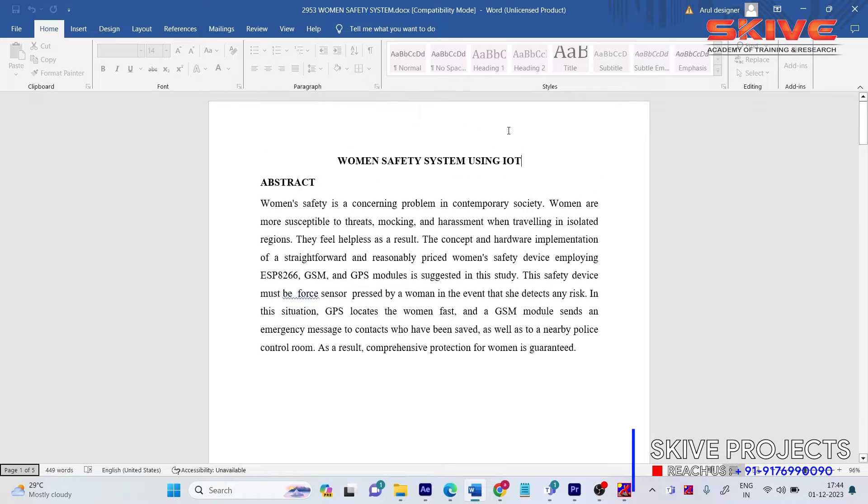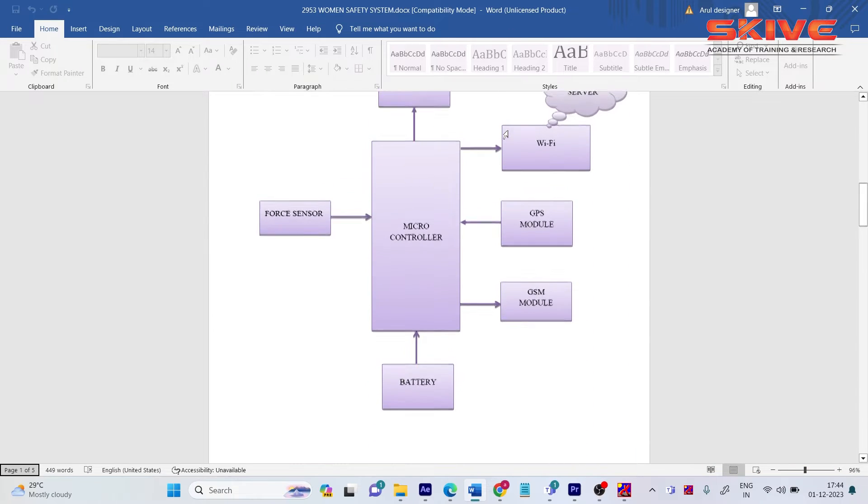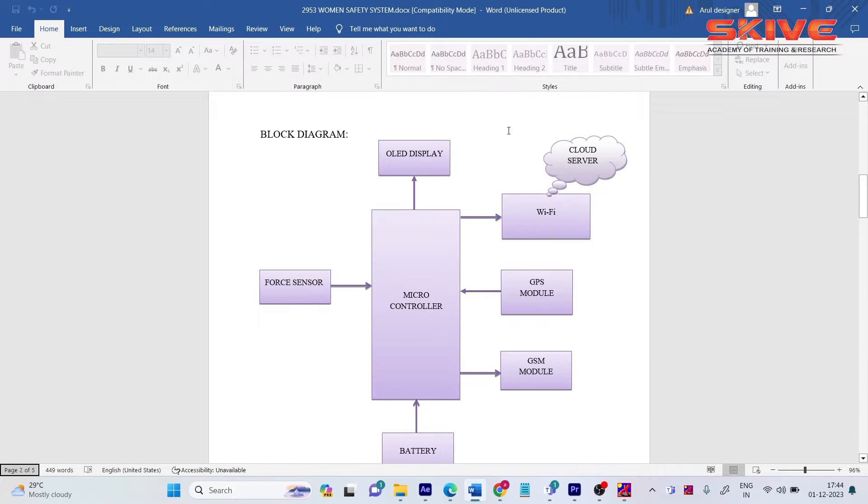Let us see what we are going to develop here. This is the block diagram of the project. GSM and GPS play a major role, and we are also using an IoT platform where we can track the woman live. The components include a force sensor, OLED display, microcontroller, battery, GSM module, and GPS — all connected with a Wi-Fi connection.